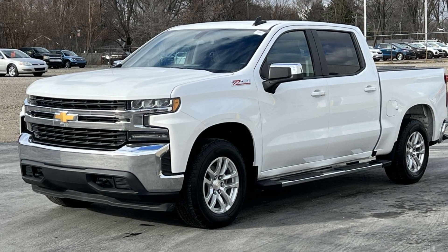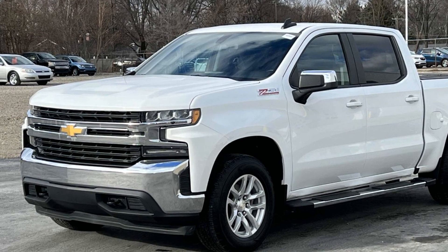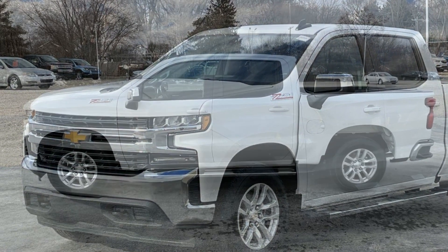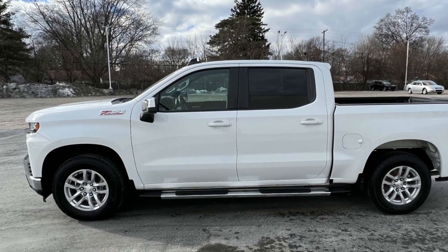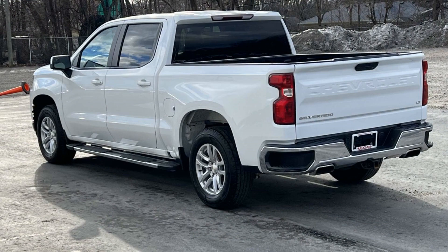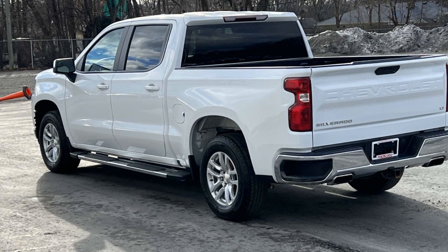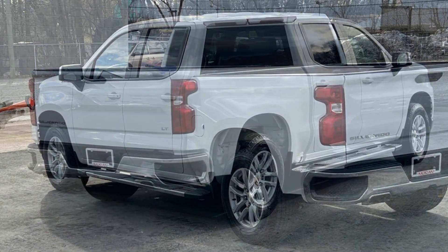2019 Chevrolet Silverado 1500. This pickup truck offers two full rows of seating for premium comfort. It's equipped with many extra conveniences right at your fingertips, including Wi-Fi hotspot, four-wheel drive, heated side view mirrors, backup camera, tinted windows, and rear air conditioning.